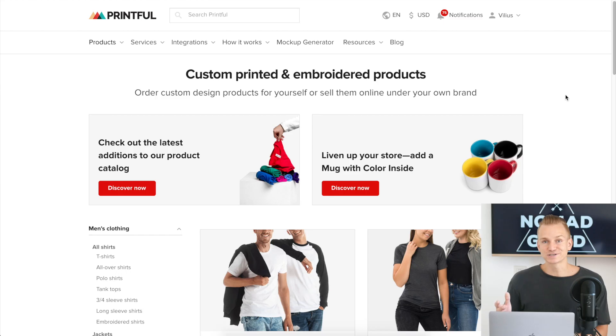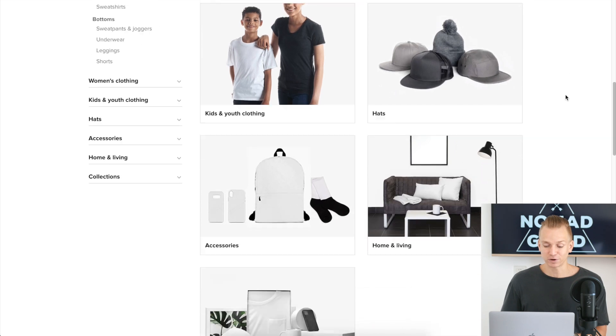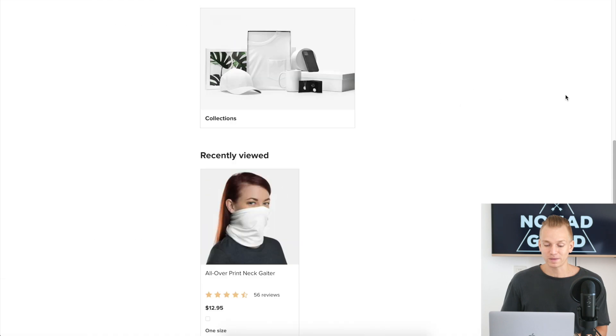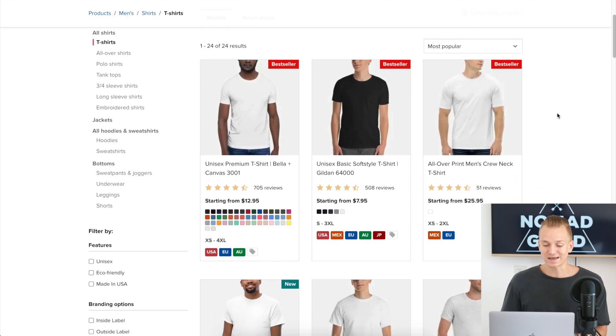First of all, let's start with the product catalog. When it comes to Printify, they actually have a lot of different products to choose from — they might have the biggest amount out of all print-on-demand suppliers. I'm not going to go through all the different products, but one of the most important things in print on demand is pricing, because we have very low margins compared to creating your own products for your e-commerce store.